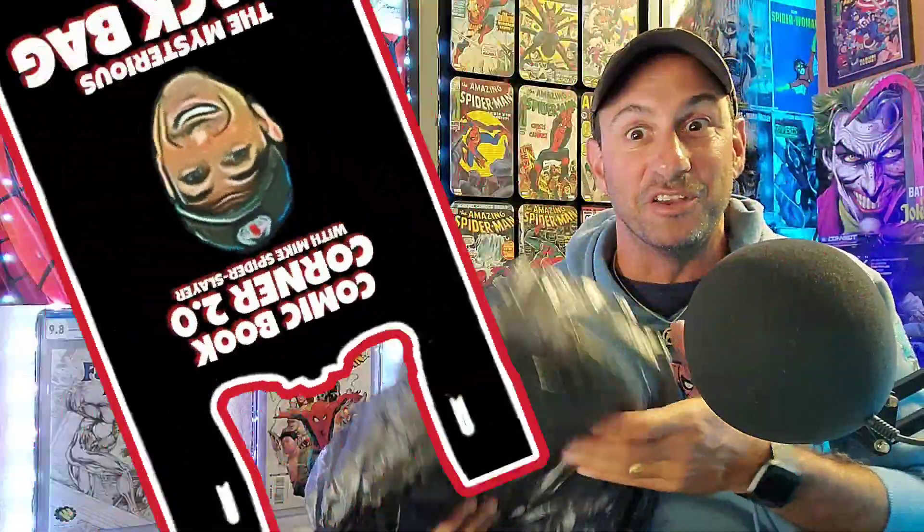This is the video series where each and every week I share with you guys what I picked up at the comic book store. My shop is called Comic Central and they have some of the greatest comic books and the best customer service. If you're ever in the Central Florida area, go ahead and stop by and tell them that Mike Spiderslayer sent you.